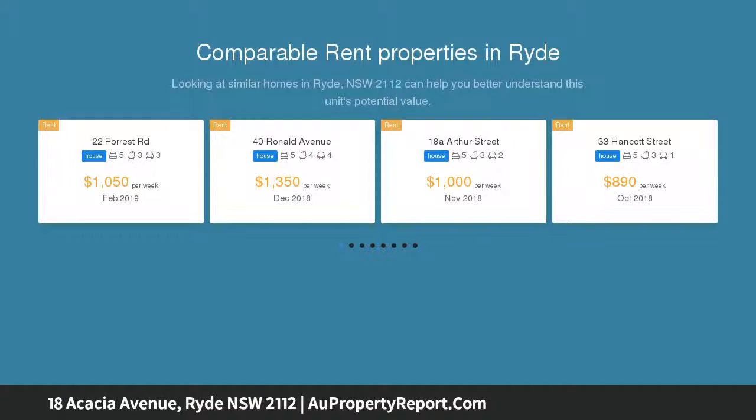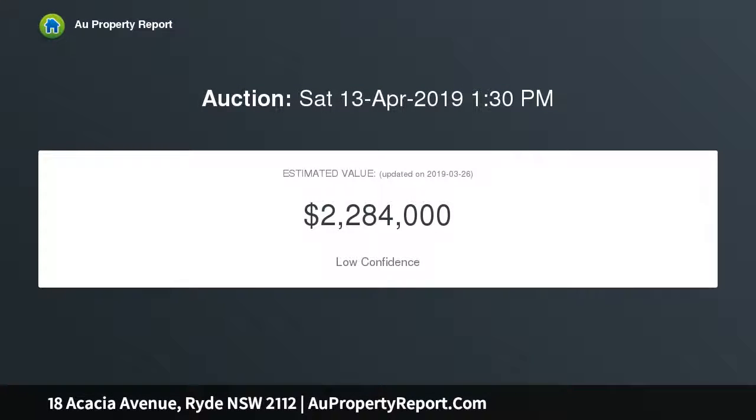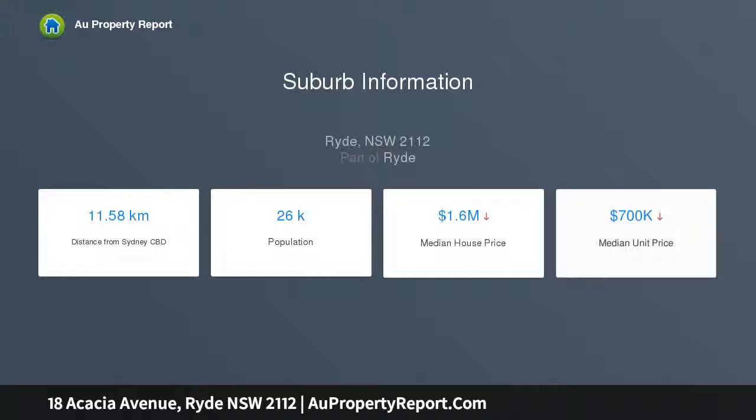Set over two spacious levels, the exceptional floor plan provides functionality and flexibility in equal measure, with generous living and dining areas, ample accommodation, and inviting indoor-outdoor spaces — great for entertaining.